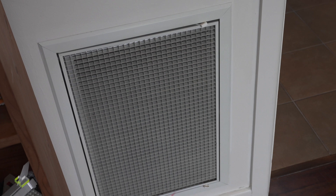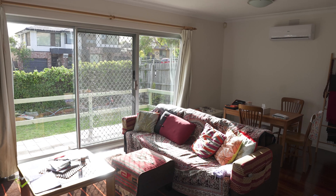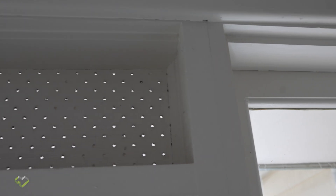This home has got everything — evaporative cooling, ducted heating, a refrigerative split system for heating and cooling, and all the old school ventilation stuff as well. A lot of history in houses like this.